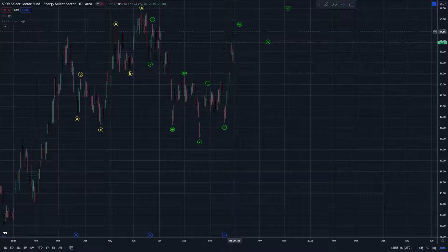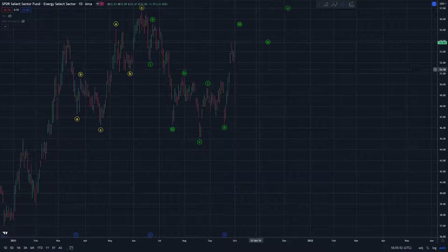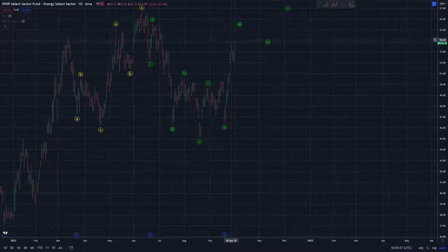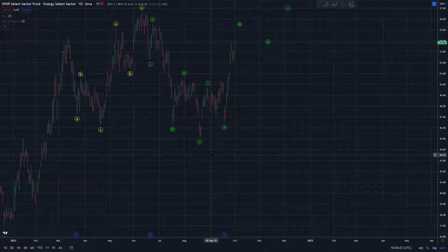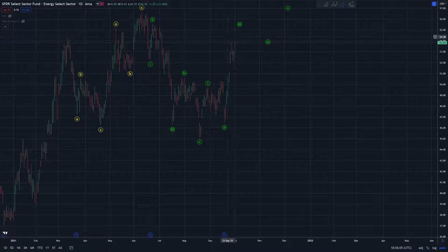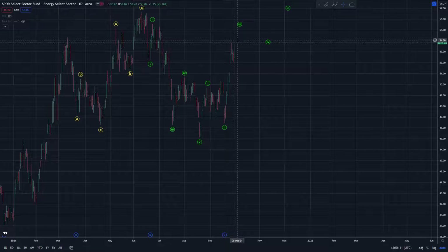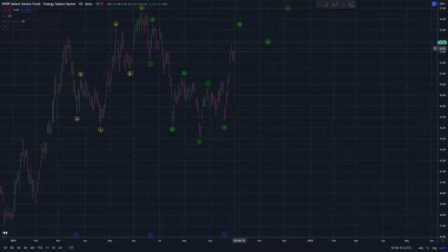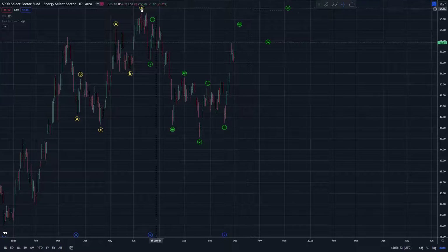Basically, it's hard to take a high-confidence view because either scenario — whether it would be five down, three up, looking for another five down, or three, three, five and now starting a new impulse wave up — either scenario currently has an equal footing as far as I'm concerned. So I don't really see much of a trade here until something starts changing. If we stall out here right away and get a clear reversal down — maybe a small degree five waves down, three waves up — that's a potential bearish entry. But if we don't get that and we keep going, I think we'd just be heading quite a bit higher.